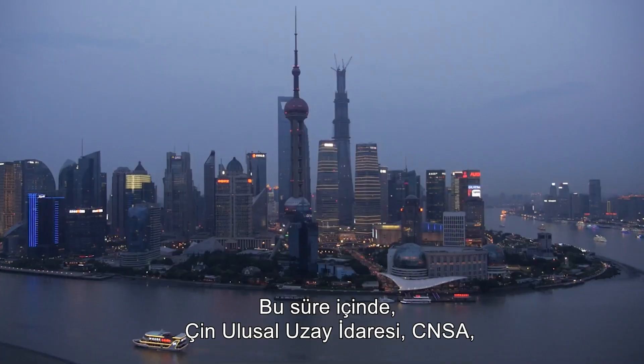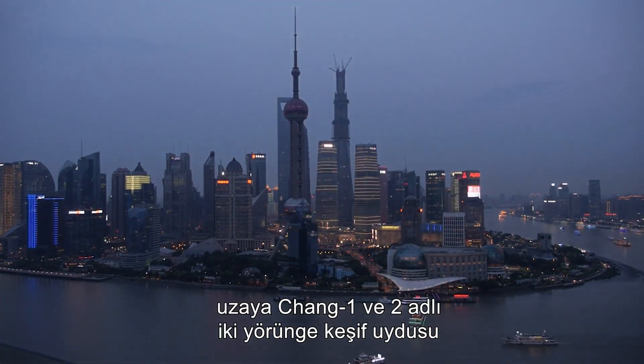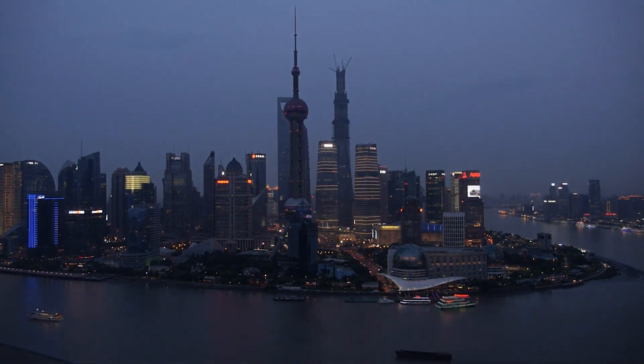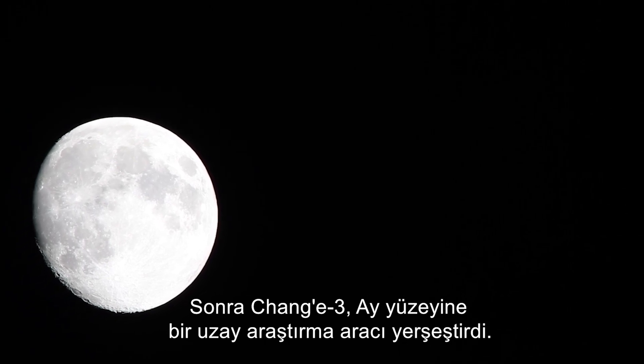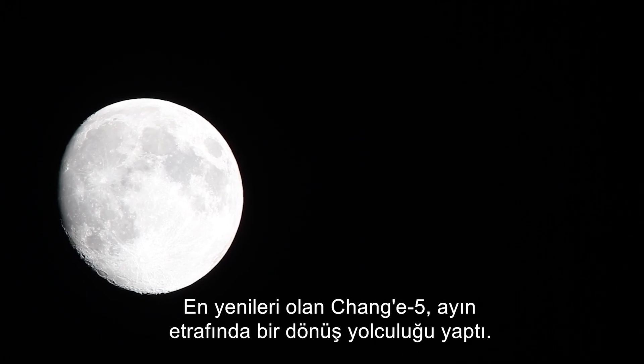All this time, the Chinese National Space Administration, or CNSA, had launched two orbiter reconnaissance satellites, Chang'e 1 and 2. Then Chang'e 3 deposited a lunar rover on the surface. Their latest, Chang'e 5, made a return trip around the Moon. They are firmly set on a permanent manned lunar base.